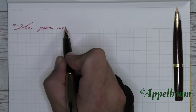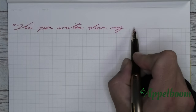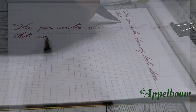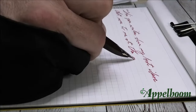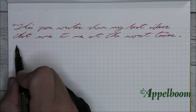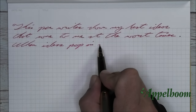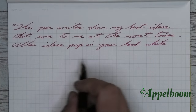This pen is a Pilot E95S with a medium nib. The pen writes down my best ideas that come to me at the worst times — when ideas pop into your head while sitting in the bathroom. Like, should I wipe from front to back instead of side to side? Don't ask me about the side-to-side thing. It was inefficient and messy to say the least. Though as bad as side to side was, it was better than using razor blades. A failed learning experience.